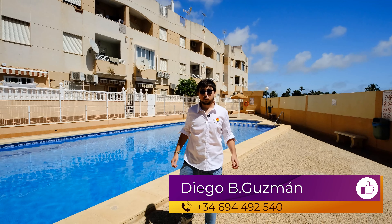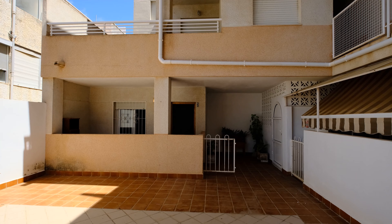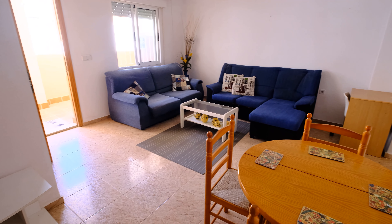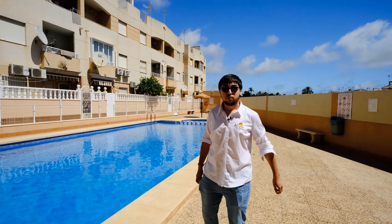Hello everybody, we are back at the Aldegria YouTube channel. Today we are in Torre Vieja, Carlos Blancas, and today we're going to show you our fantastic apartment. As you can see we have the fantastic communal pool right here, plenty of space, great for swimming in the summer. So let's see the apartment.